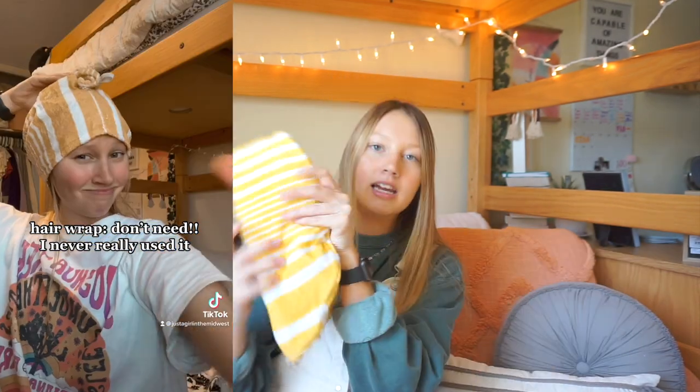The first thing I have is this little hair wrap. I got this from Target for $3. I had it in a TikTok and said it wasn't a need because I hadn't used it the whole school year. I got so many comments saying the hair wrap is a lifesaver. So I tried it out and I'm changing my original thoughts — this is a need. $3, I think it's worth it. It's also supposed to be helpful for your hair.